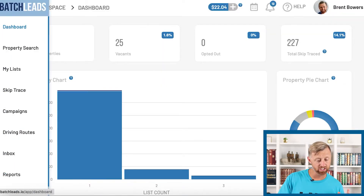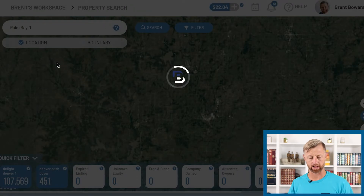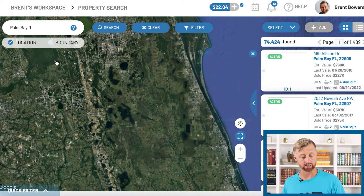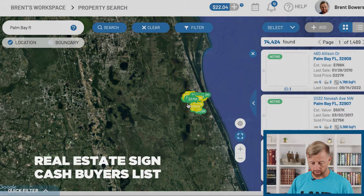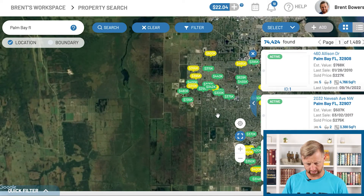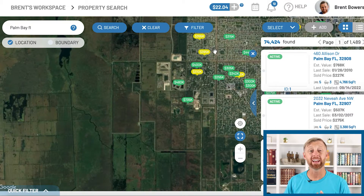So let's just go straight to the property search. Let's go to Palm Bay, Florida. What's really cool is I just sold a couple lots in Palm Bay, Florida, and I had to sell it with real estate signs. Another thing we could have done was sold it to a cash buyer in Palm Bay, Florida — so I could have used the real estate sign and the cash buyer list. I'm going to scroll in and show you where that land was at, right out on the outskirts of Palm Bay, Florida.